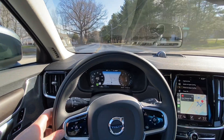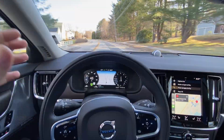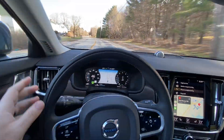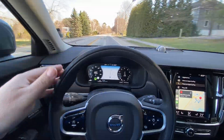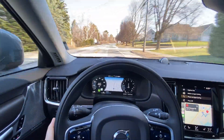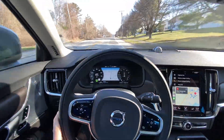I'll show you one more time — hands off for one second and the car is driving itself. I'm not doing anything. I'm just touching the wheel, but the wheel itself is driving. So that is semi-autonomous drive with pilot assist in the beautiful Volvo.